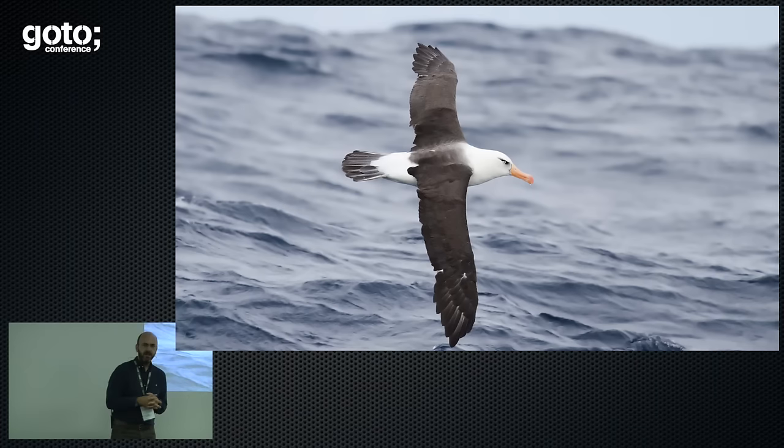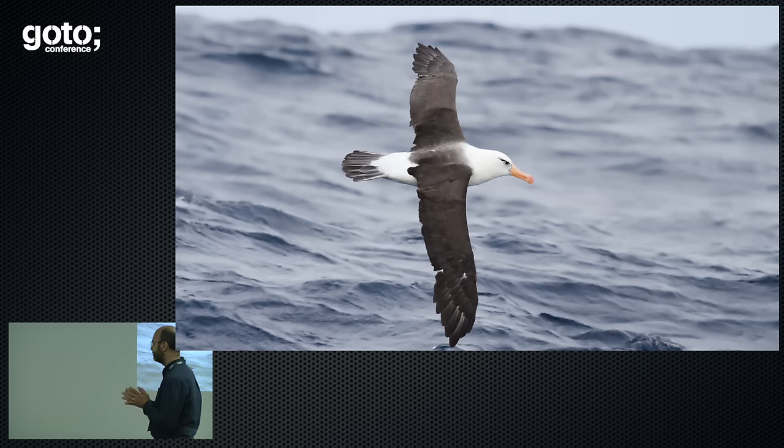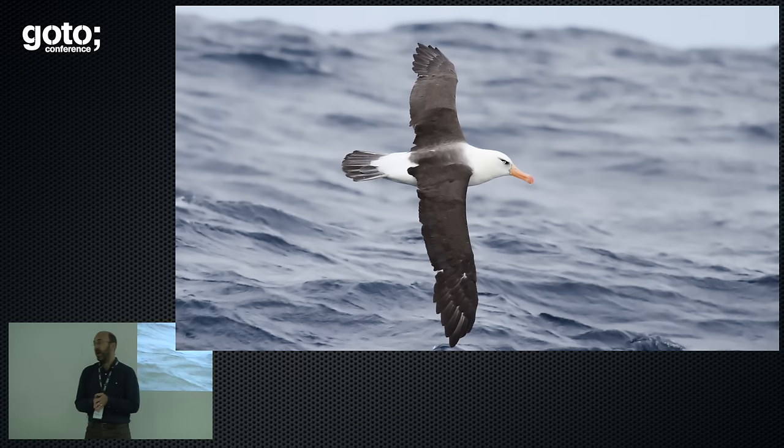What I want to talk to you today is about solving complex problems — that's the subject of the discussion. Before I dive into that, I'd like to talk to you a bit about albatrosses.